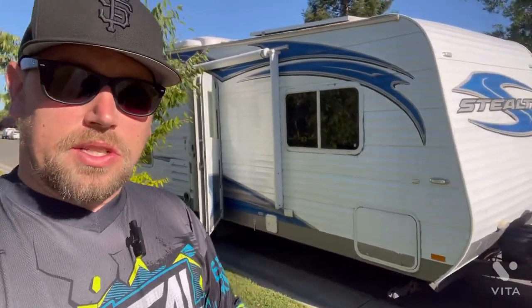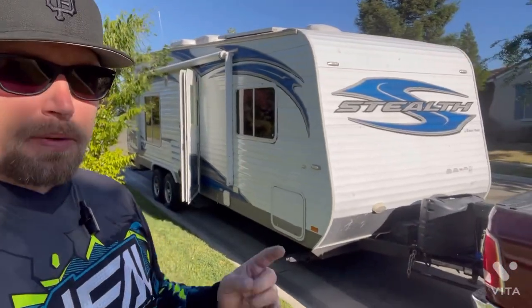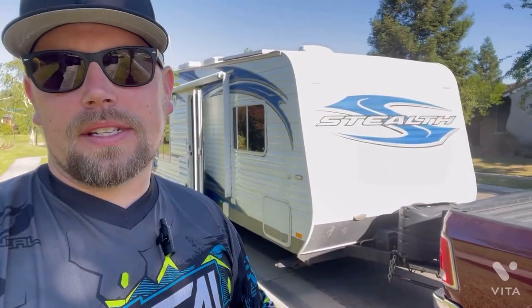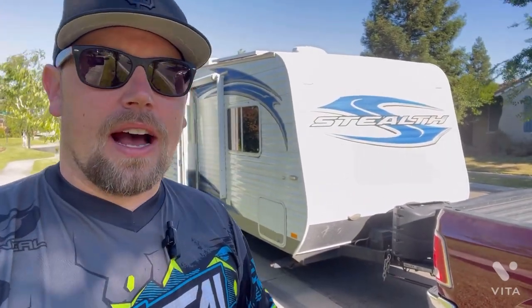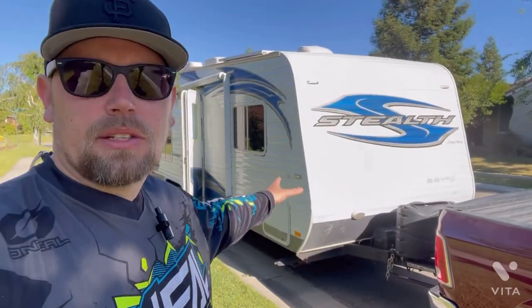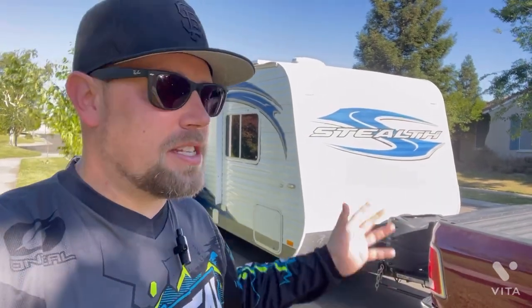In 2012, this was probably a pretty nice RV — probably $65,000 to $75,000. Nowadays, if the world wasn't absolutely crazy with inflation, I think this would probably be like a $10,000 trailer. With the world's craziness and inflation, it's probably a $25,000 trailer because you just can't find them.